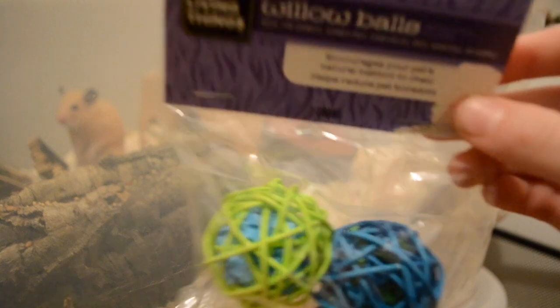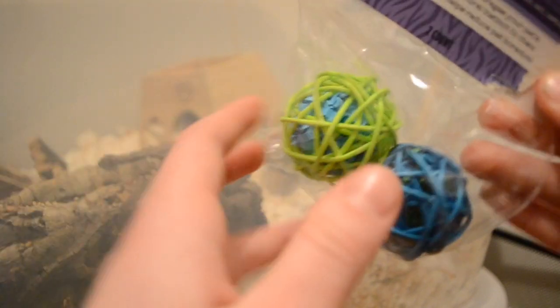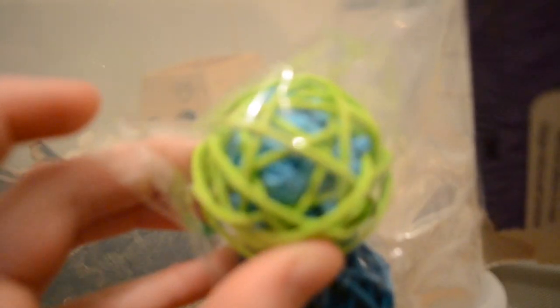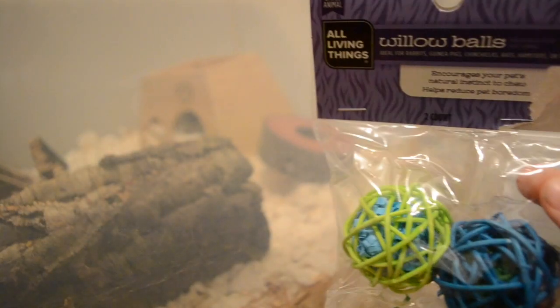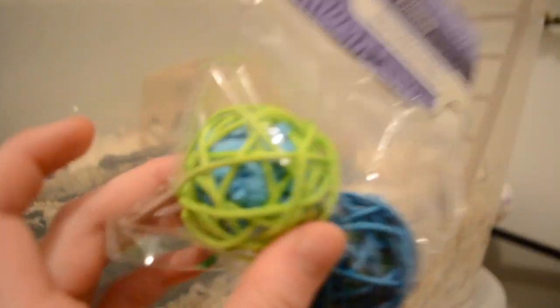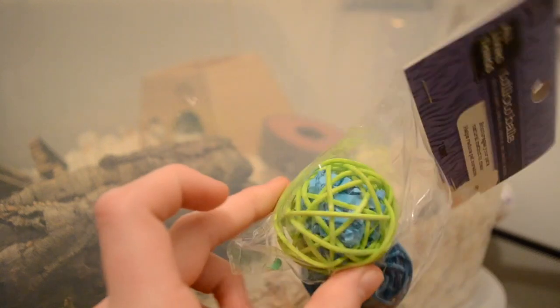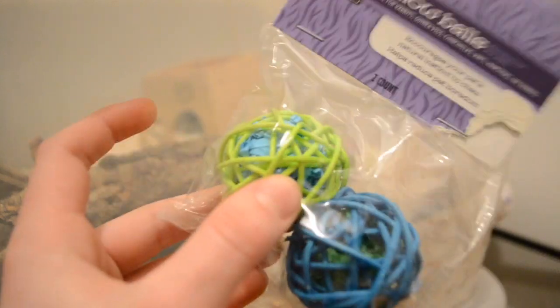The next thing is willow balls. These are still in the package but these are my favorite willow balls for hamsters right now because they're super tiny and they have some little paper things inside. I really like these tiny ones — they're from All Living Things, which you can find at PetSmart. I'd recommend these next time you're there. You can stuff treats in the sides and the paper comes in handy because they can pull it out, and the treats don't just go straight to the middle.